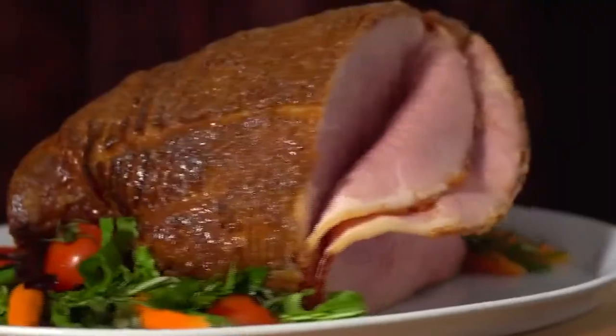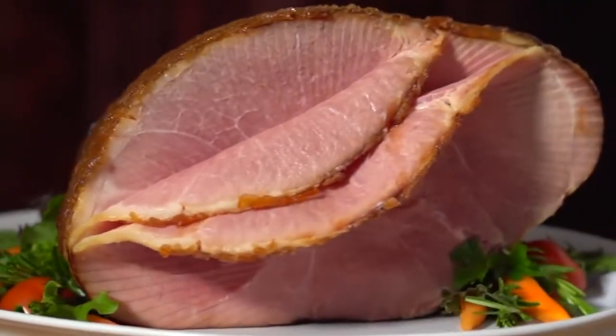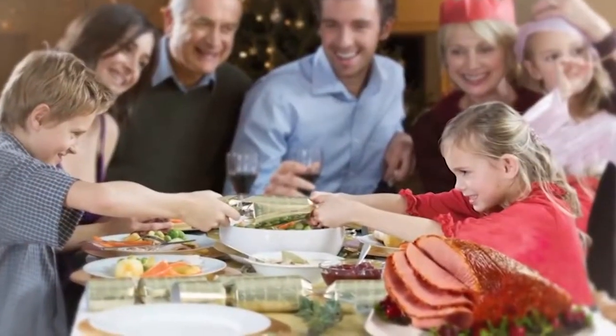Really, only one in ten hams are good enough to be a Honey Baked Ham and good enough for our customers. Twenty-six points they have to pass in order to even become a Honey Baked Ham. And then our whole process — our hams are slow-smoked and cooked for 24 hours.